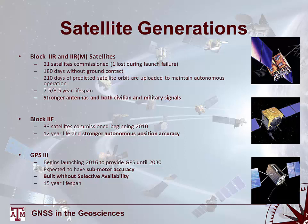The Block 2R and 2RM satellites — 21 commissioned with one lost during launch — similarly require ground contact approximately every 180 days, but also contain 210 days of predicted satellite orbit, enabling autonomous operation beyond that contact interval. Designed to last 7.5 to 8.5 years, they continue to be operational today. The biggest improvement with this generation is stronger antennas for both civilian and military signals, while selective availability and anti-spoofing technology were retained.